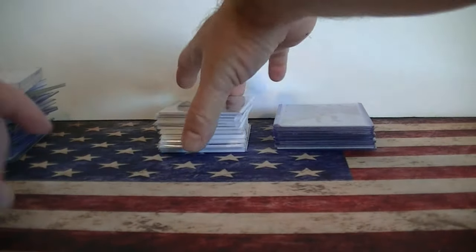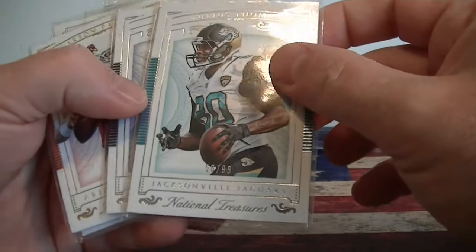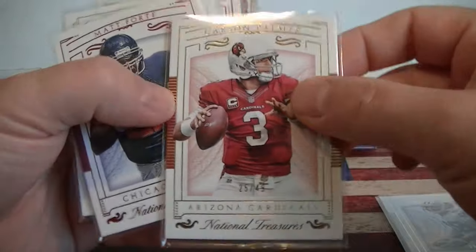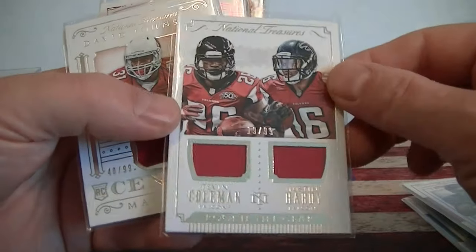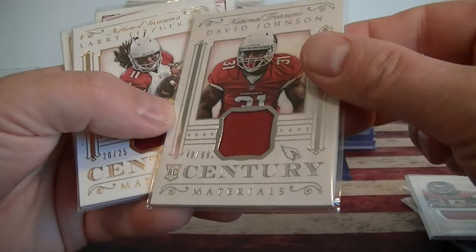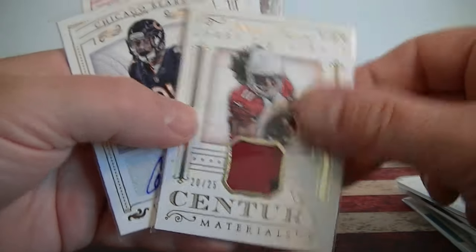Now I had a couple eBay pickups. This was a National Treasure lot I picked up - number 99 Julius Thomas, Dez Bryant at 99, Carson Palmer to 49, Forte to 22, Coleman and Hardy duel jersey to 99, David Johnson jersey to 99. A little bit of patch there for Larry Fitzgerald numbered to 25.